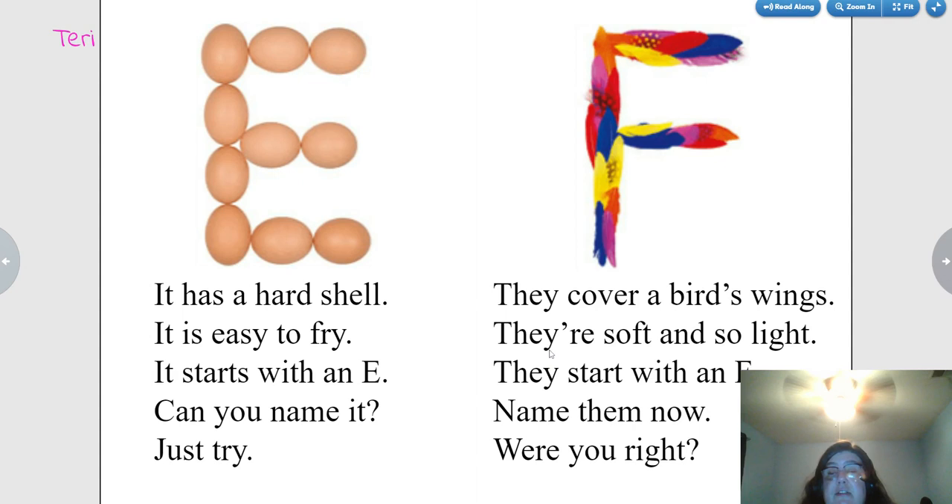They cover a bird's wings. They're soft and so light. They start with an F. Name them now. Were you right? Feathers.